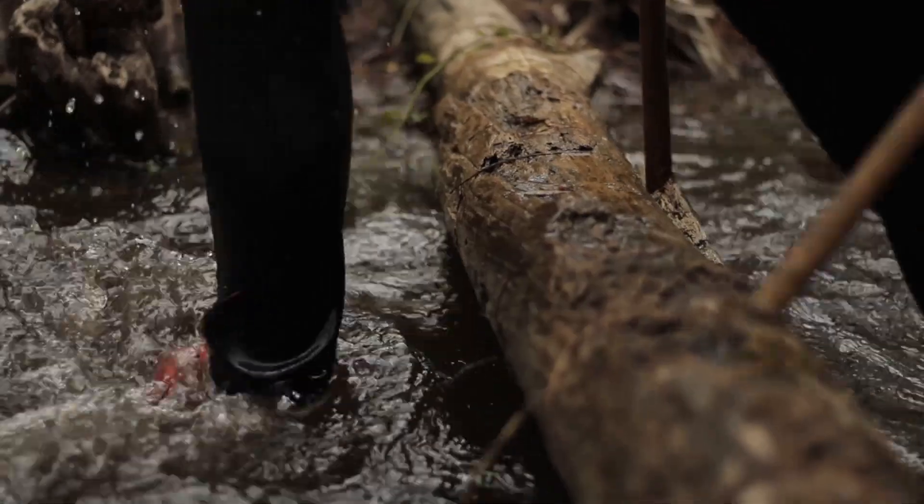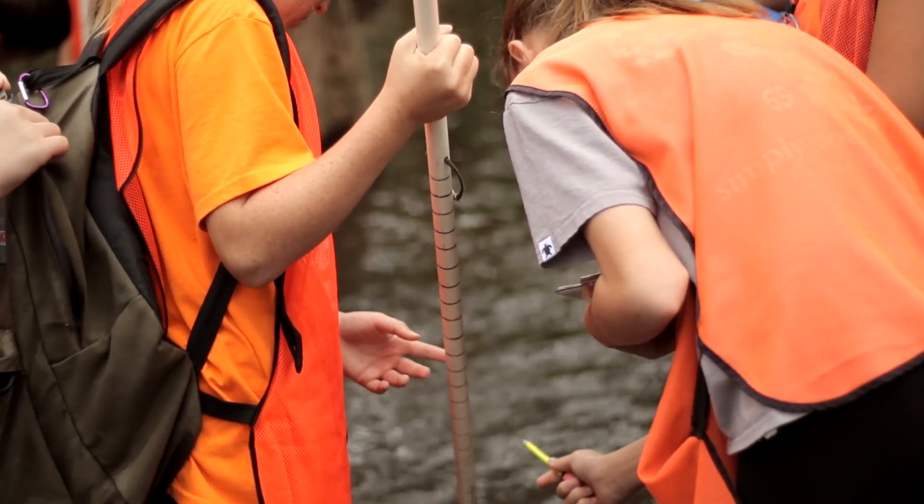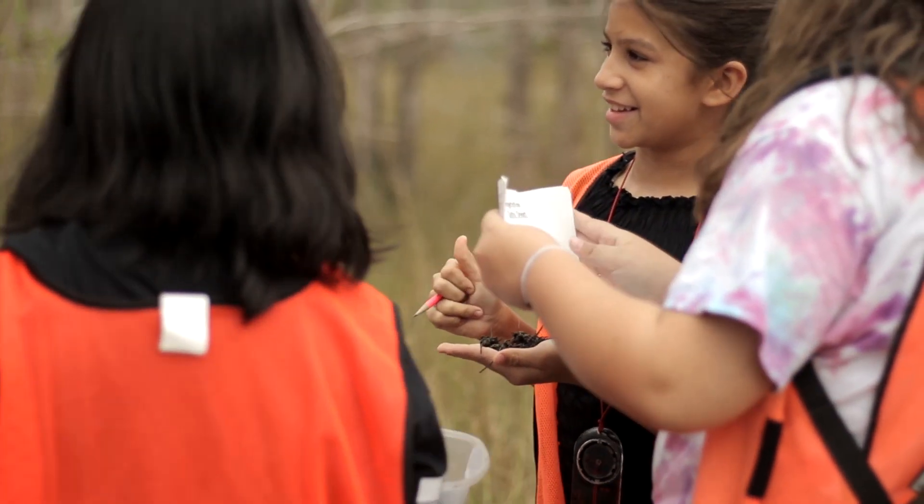Over 53,000 students have traipsed through this very trail here, collected data, used real scientific instruments, and had an experience that they're never going to forget.